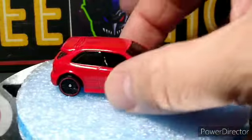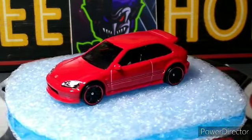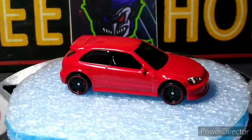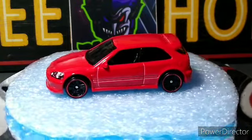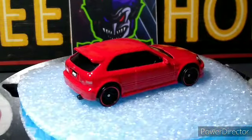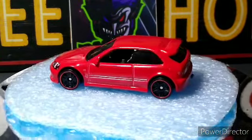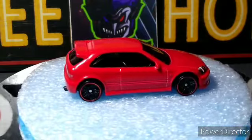Next up we got the Honda Civic Type R — really nice. Full tampo work front and back and of course the red color. And they all say 'Red' somewhere — I never noticed that until just now. They all have 'Red' somewhere on them. I probably just never noticed it, but today I noticed it on the truck and started looking — you can see it right there on the back of that one, and on the side panel here on this one. Nice little casting, looks good.